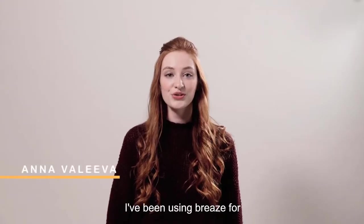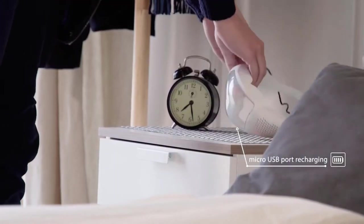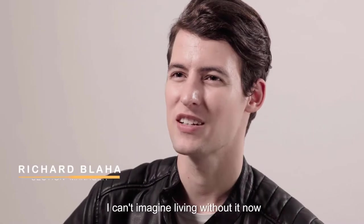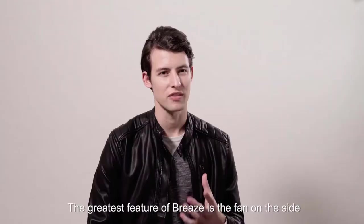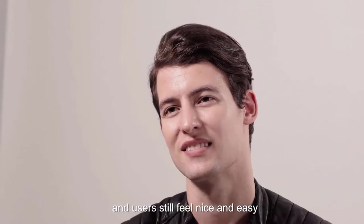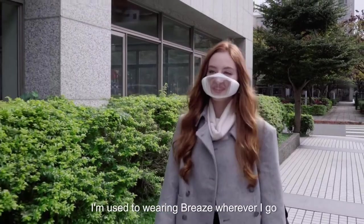I've been using Breeze for around six months. It is so convenient. I can't imagine living without it now. The greatest feature of Breeze is the fan on the side. With the filters, it can effectively filter PM2.5, and users still feel nice and easy. Other than going to work, I'm used to wearing Breeze wherever I go.